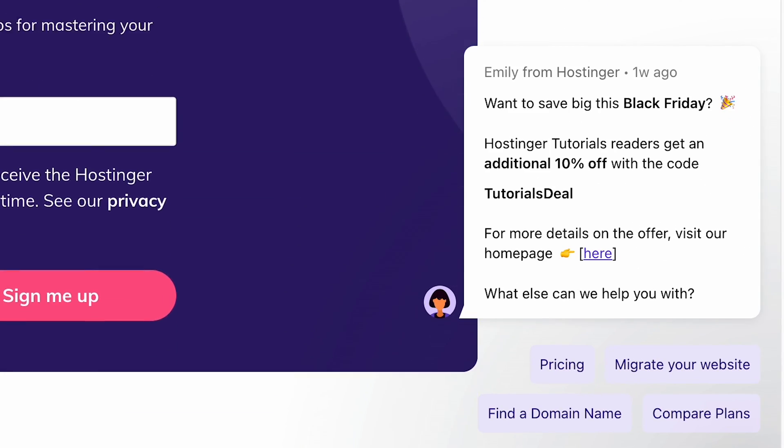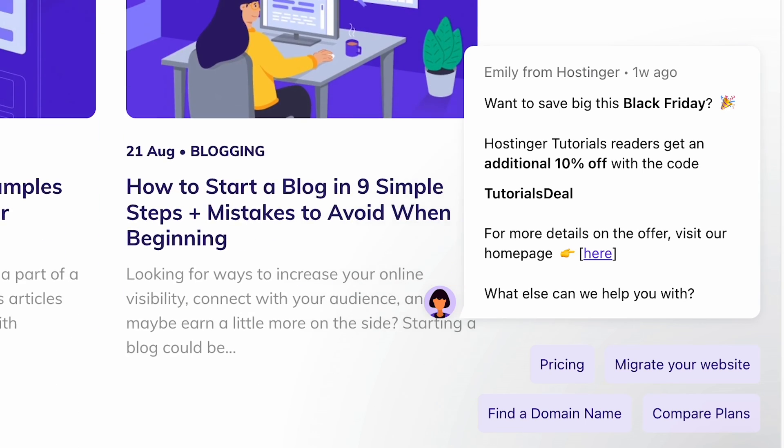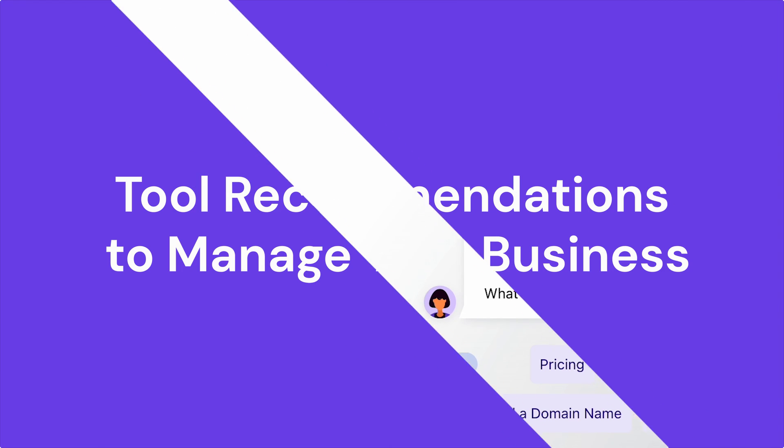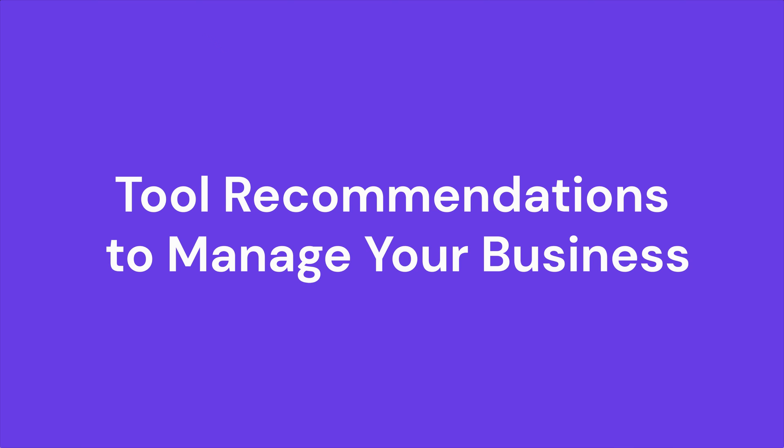you can incorporate automated prospecting by utilizing an automated contact form pop-up that appears when a visitor lands on your website. There are various tools out there to help you manage your web design business. Here, I've listed four essential ones you should consider.